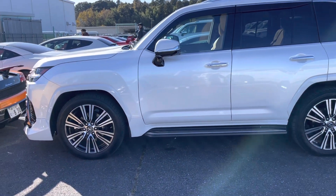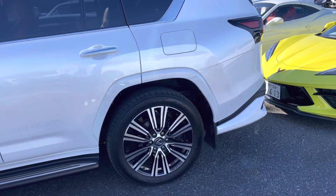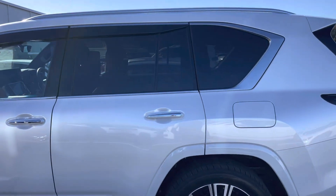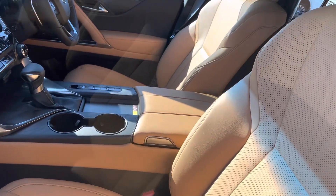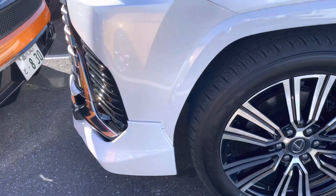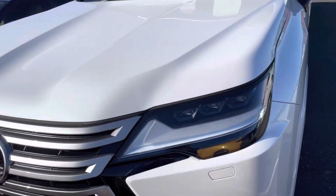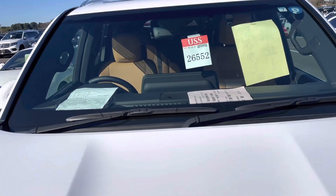Welcome. Here is the Lexus LX 600, 2022 model, brand new vehicle. Model VGA 310 WHSS. You can see the beach color, leather seats, sunroof, TV, navigation, alloy wheels — beautiful shape. This is the new latest version with a 3500cc engine and automatic transmission.